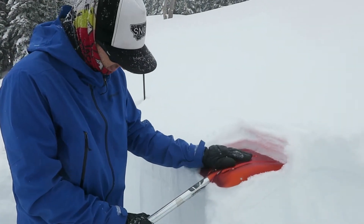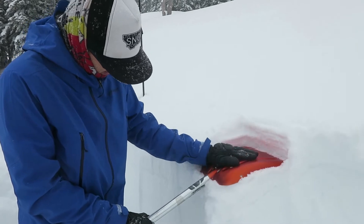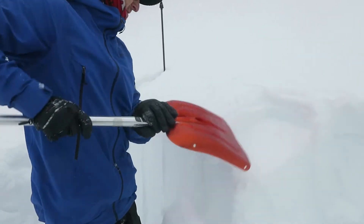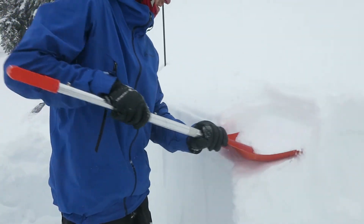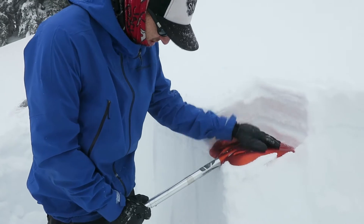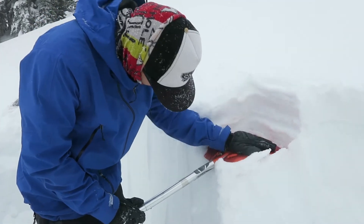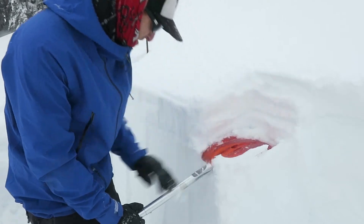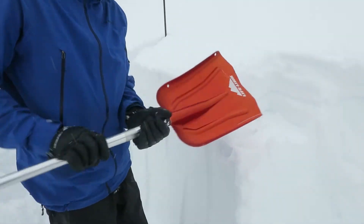1, 2, 3, 4, 5, 6, 7, 8, 9, 10. Nothing. 11, 12, 13, 14, 15, 16, 17, 18, 19, 20. So far nothing.